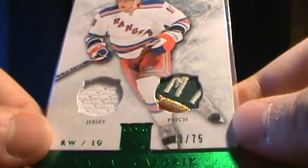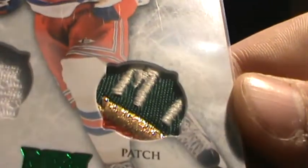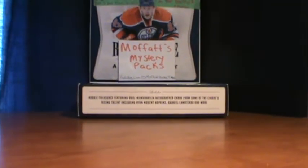Now he plays for the Columbus Blue Jackets. Hopefully the camera's doing justice — I don't think it is. So there it is, guys. Thank you for watching. Everything's available except the Isles, which was an extra, and the Byzantines. Thanks for watching, guys. If you're interested in a mystery pack, they're still available — PM me or comment on this video if you're interested. I'll see you guys next time.